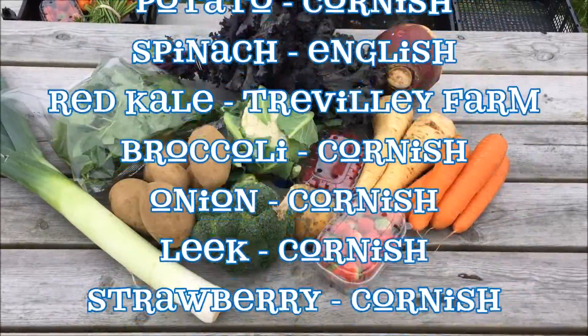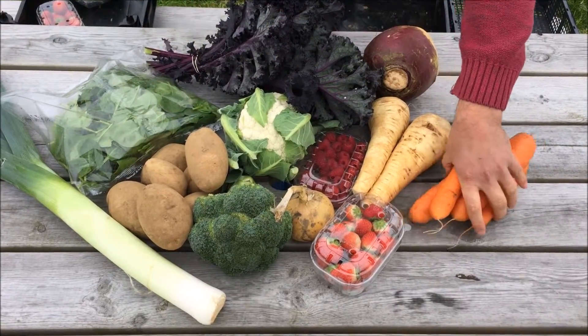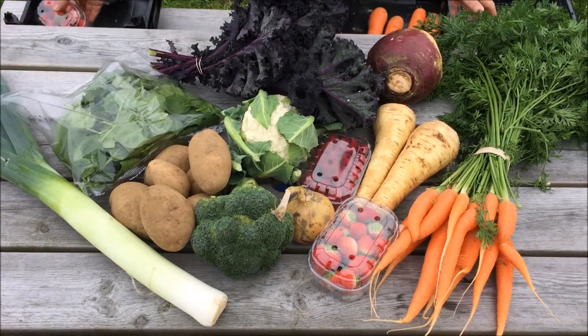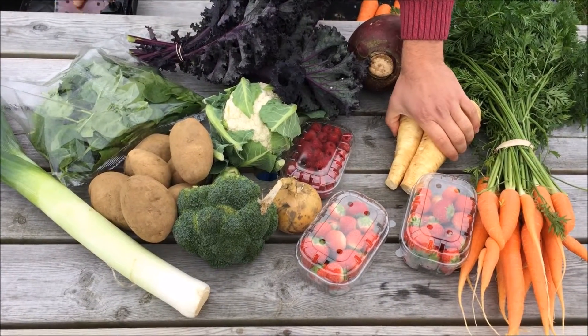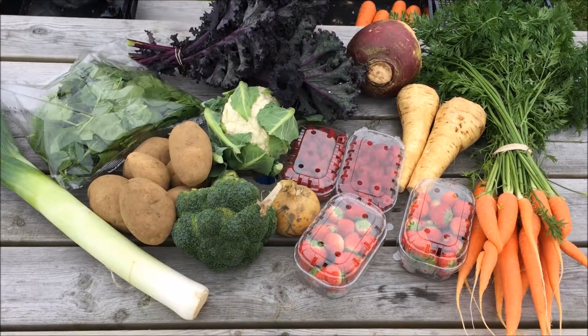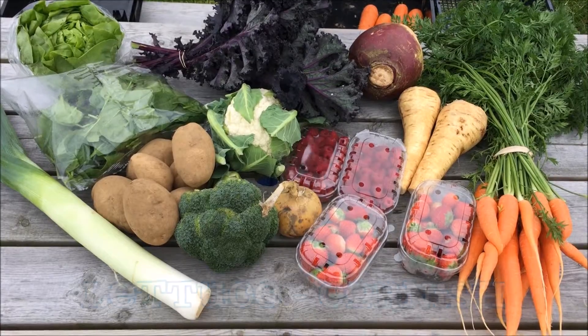Finally, the twenty pound box will have a bunch of carrots instead of the loose, another punnet of strawberries, another punnet of raspberries, and Cornish lettuce.